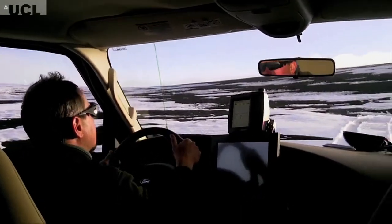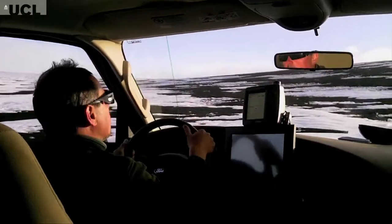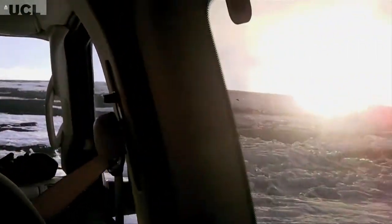We drove from Reykjavik through the interior. It's very barren — pure volcanic landscape, volcanic sands, extinct volcanoes, lava flows, this sort of thing.